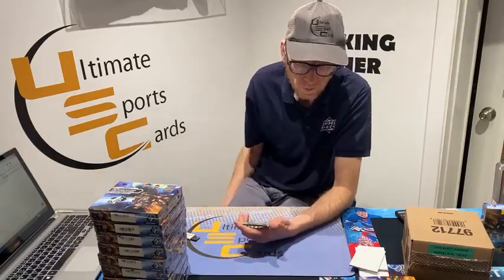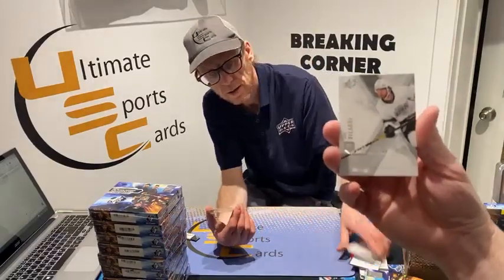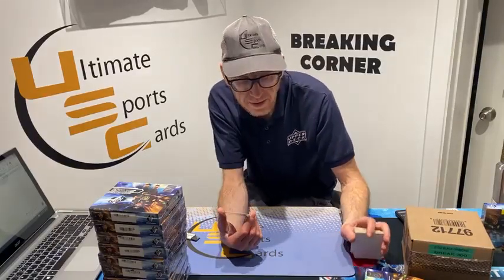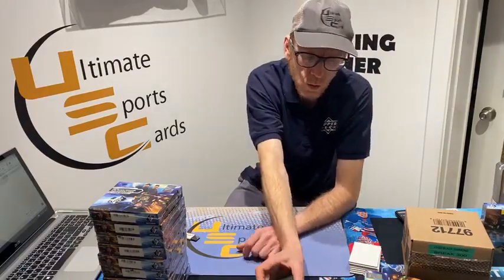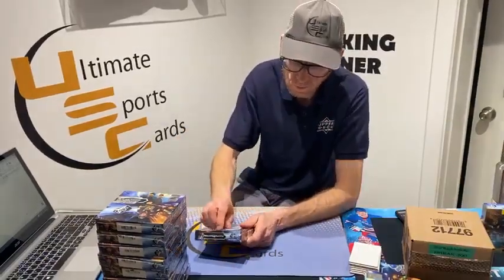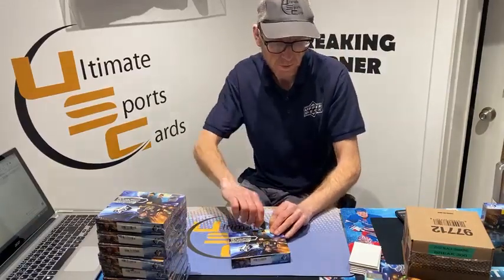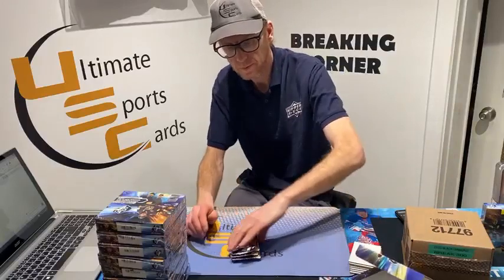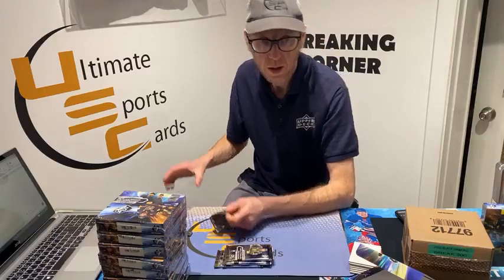Tyler goes to you buddy. FX Radiance FX Spectrum — out of 50, Dallas Star Miro Heiskanen, goes to Rob B. These hits are just flying! Heiskanen — out of 50, yeah okay. Radiance FX rookie, Colorado Avalanche Sampo Ranta, Kevin goes to you buddy.